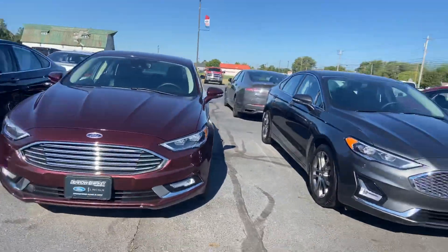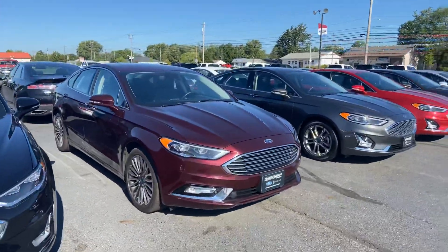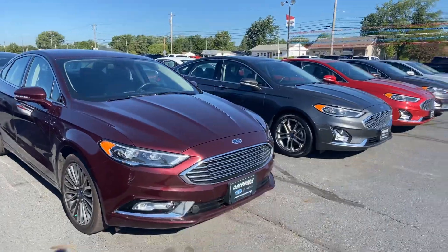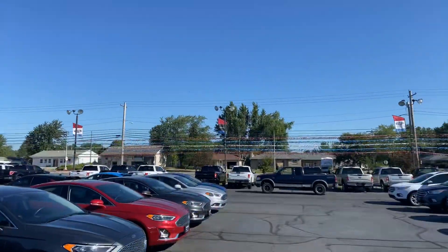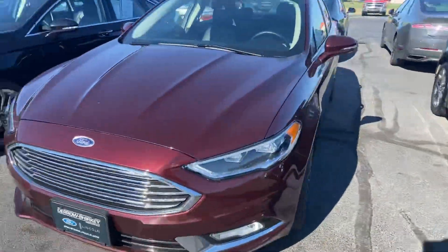Good morning, Tanner here with Daryl Shirky Lincoln in Montpelier, Ohio. In front of me I have our 2017 Ford Fusion Titanium. Just going to do a quick walk around to the exterior. As you can see, we are in the middle of farm country — nothing really stopping the wind from picking up the dirt, so she could use a bath.